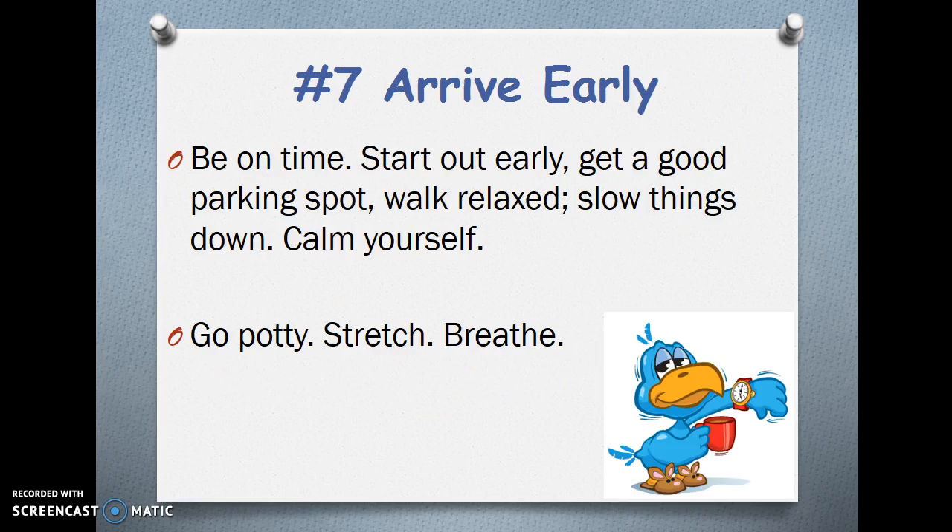Number 7 — Arrive early. Be on time. Start out early. Get a good parking spot. Walk relaxed. Slow things down. Calm yourself. Go potty. Stretch. Breathe.